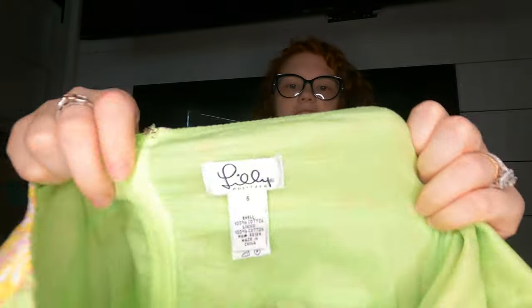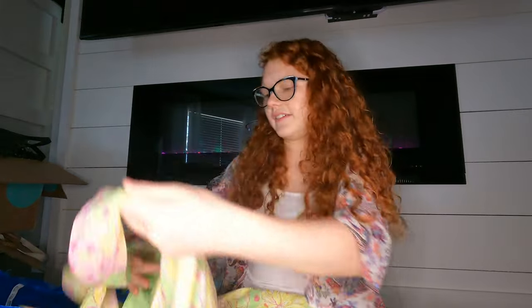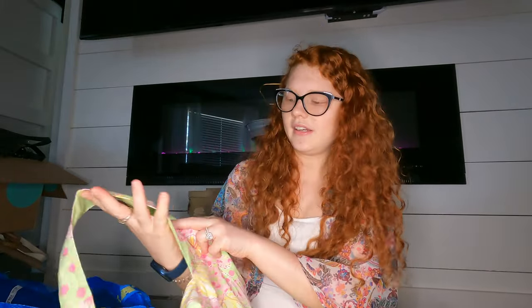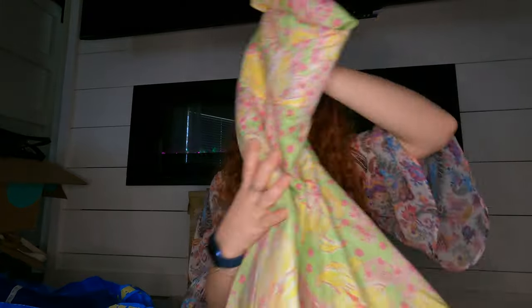I found a vintage Lilly Pulitzer piece in size 6 — it's a little halter top, very Y2K, with horses on it. Super cute, I love the color — perfect for spring. It has a wire in it to keep it in shape. I hope that does well.